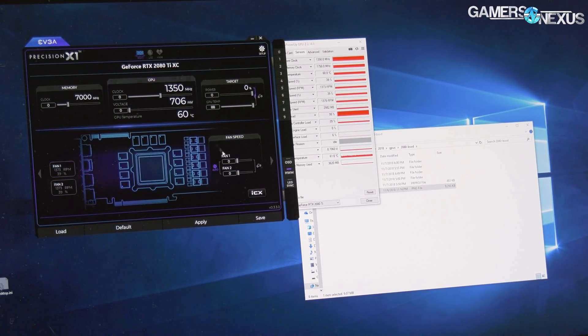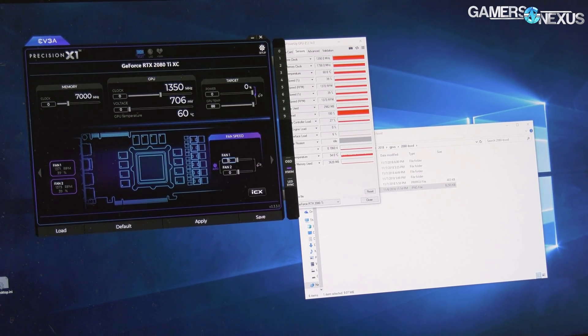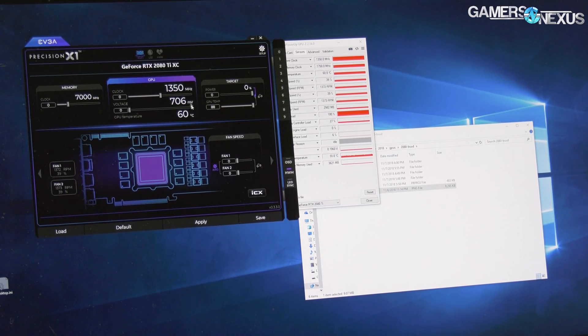The fans seem to be showing zero RPM in Precision, though that may just be a Precision bug. We have had issues where the card's fans sometimes weren't spinning up at all, because the frequency is so low it's not doing enough work to generate any heat — as evidenced by that 60-degree temperature. This happened on the customer's card as well before they sent it to us.